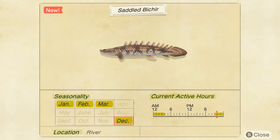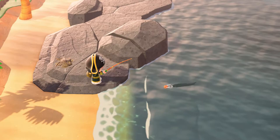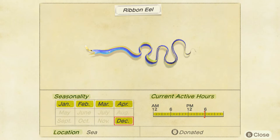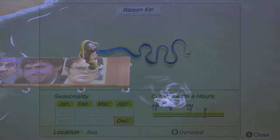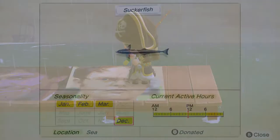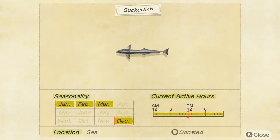Now we're starting to get into the ocean fish, starting with the ribbon eel, which has a distinct longer shadow. It's available all day and it's considered rare, but I didn't have too much trouble finding one. Unfortunately it only sells for 600 bells, so you're probably not going to want to catch more than one. Here we have the suckerfish, which has the finned shadow profile, all-day availability, is considered rare, and will fetch you a measly 1,500 bells.